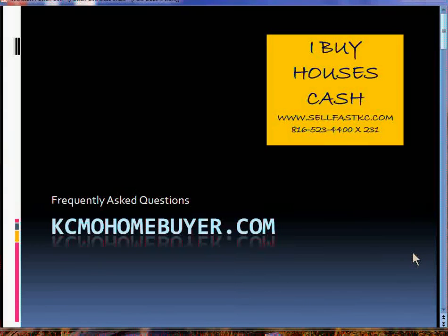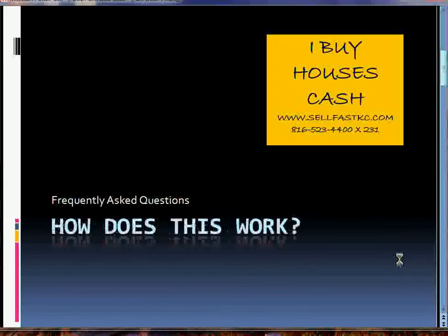Hi, Kim Tucker here with KCMO Homebuyer. I am going through a few of our frequently asked questions that we get asked here at the office. So let's start with our first question: how does this work? Many callers when they come in, the first thing they want to know is how does it work. So let's go through the three steps.